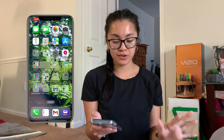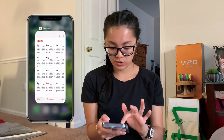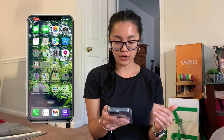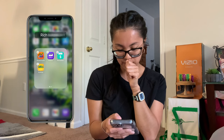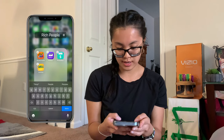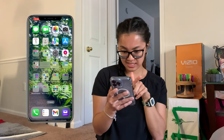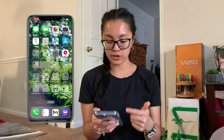Today is November 1st, which is when I'm filming this. I also need to change some of my folder titles — some were blurred out because there was a word I didn't want on screen. Let me go ahead and change that real quick. Okay, good. Back to the tour of my phone.